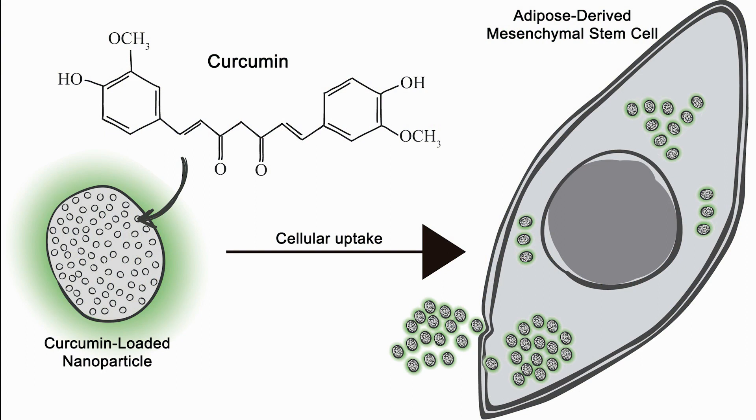It's known that post-transplant cell tracking via stem cell labeling is a crucial strategy for monitoring and maximizing benefits of cell-based therapies. The principal aim of this article was to use curcumin-loaded nanoparticles as a tracking probe for transplanted cells in vivo.